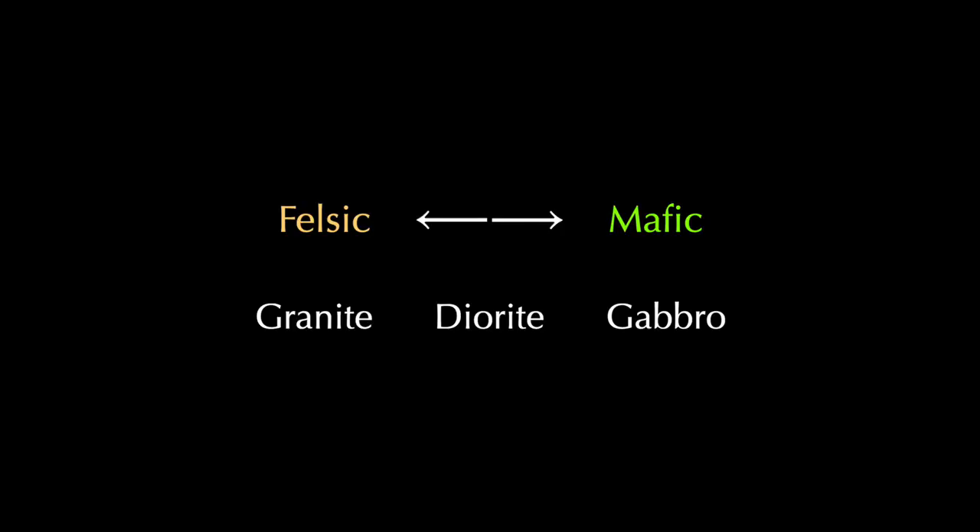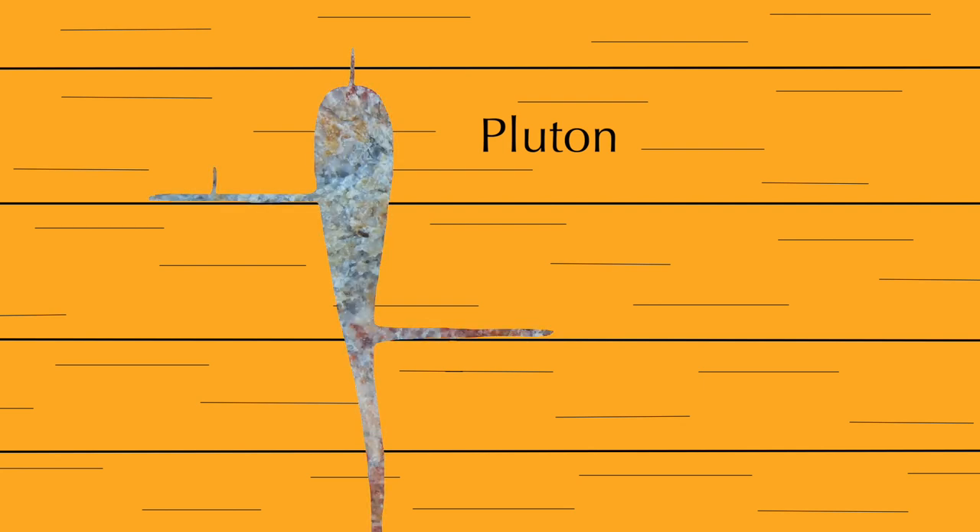For the rest of this video, let's consider the more common plutonic rocks, and investigate the unique formations they produce. The magma they crystallize from is initially molten. Being less dense than the solid rocks surrounding it, the magma rises up through the Earth's crust, forcing its way through cracks and crevices. The overall magma body is known as a pluton. Anywhere it becomes trapped, plutonic rocks may form.